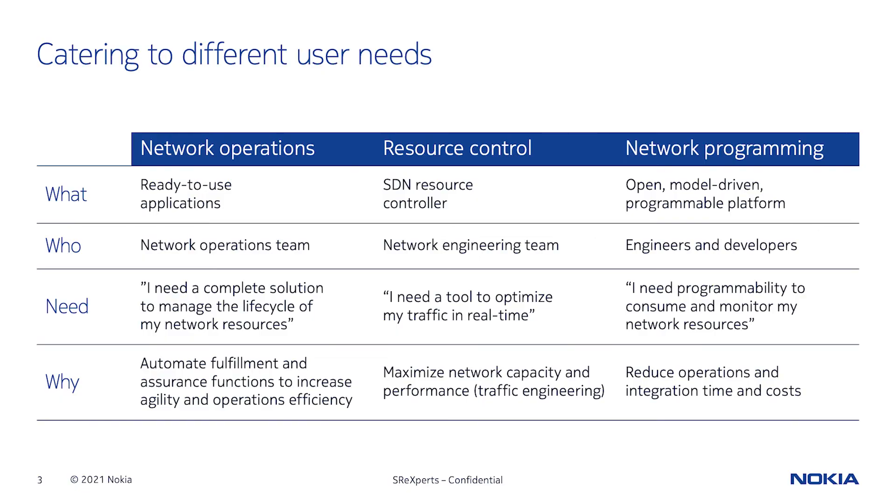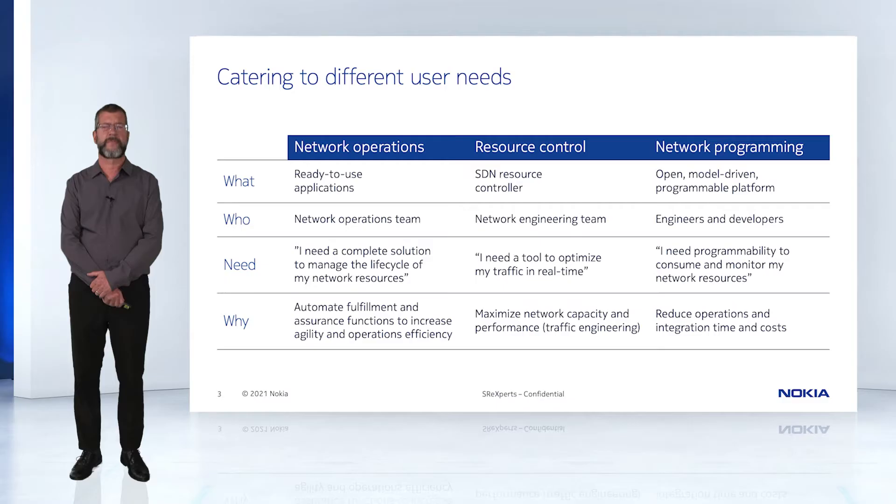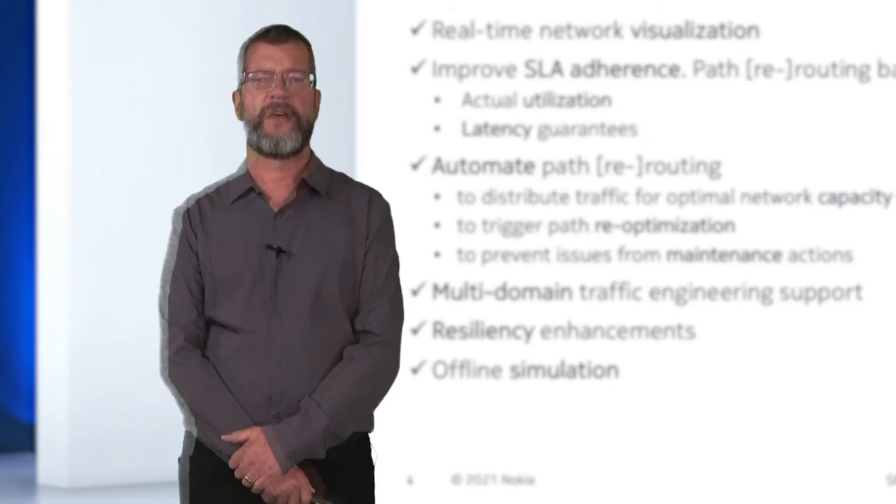We see three different types of needs from our customers. Those who want a turnkey solution that will help them manage and control their network with minimum effort — it's like looking for a brand new car. Two, there are those who just want some efficient tools to optimize traffic in their network to improve customer experience or run their network hotter — it's like sitting in the driver's seat using ways to get real-time info on traffic. And finally, there are those who have a car but want a more powerful engine to integrate into their car — it's for the tinkerers.